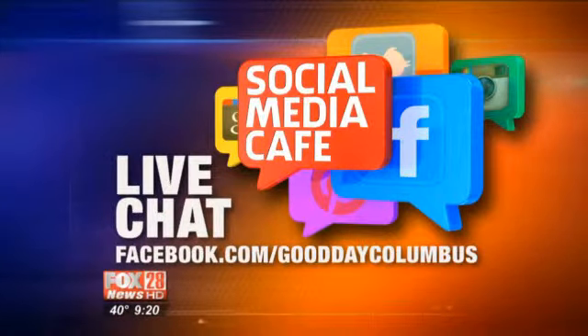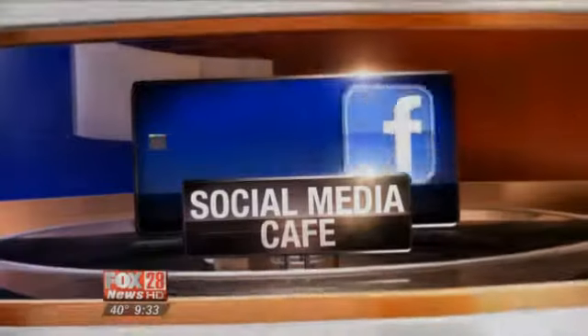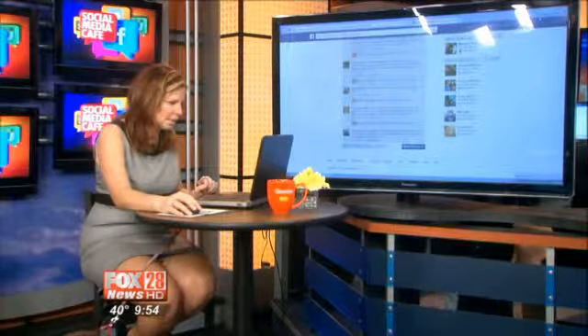Thank you so much. Dr. Nikki Eaton is sticking around for the social media cafe, taking your questions. Angel's going to help slobber up the keyboard! Go to the GDC Facebook page and get your questions answered right now — she's getting a ton coming in fast and furious.